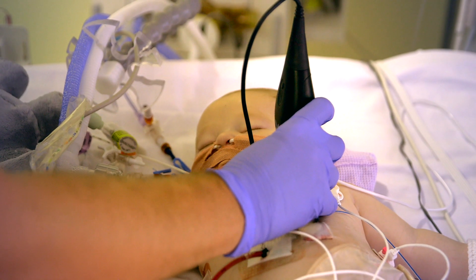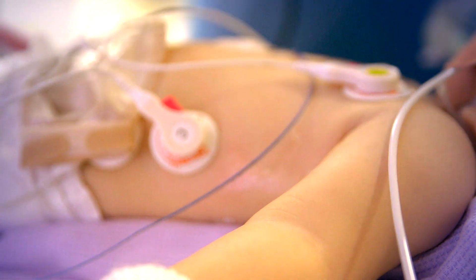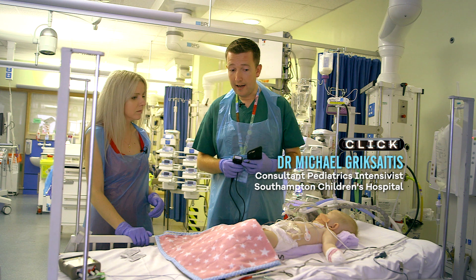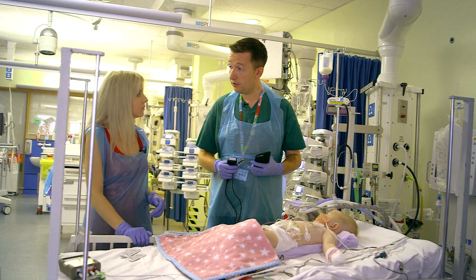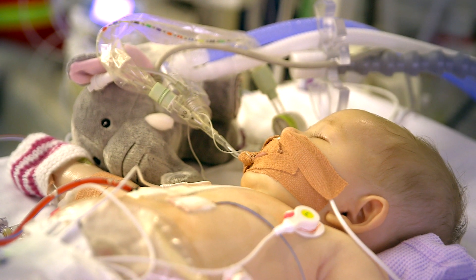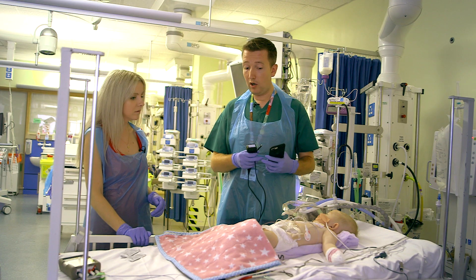Esme is a few months old and she had heart surgery yesterday for a condition called tetralogy of Fallot, which is a problem in the heart where there are four different issues, and one of the complications of that is sometimes fluid around the lungs. At Southampton we routinely do an ultrasound scan of children's chests before taking out chest drains to make sure that all the fluid's gone.